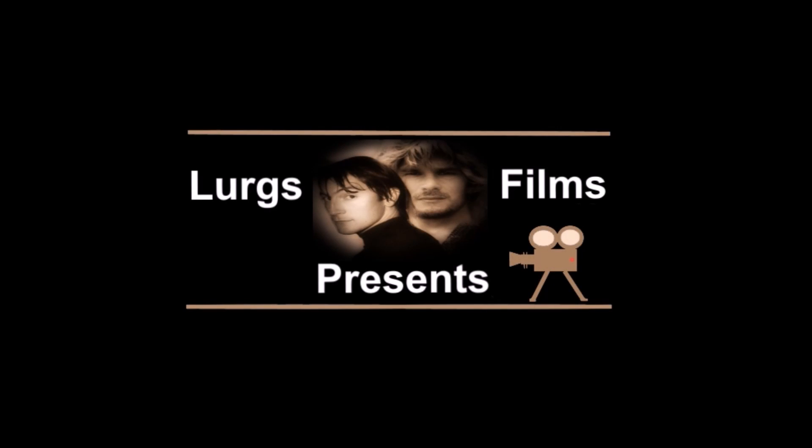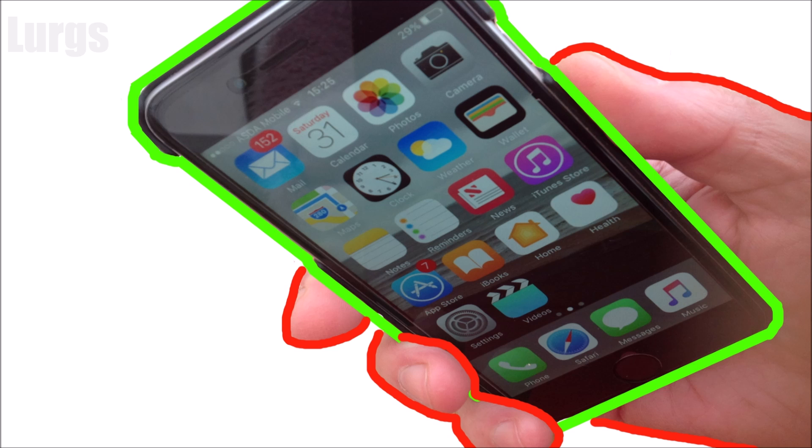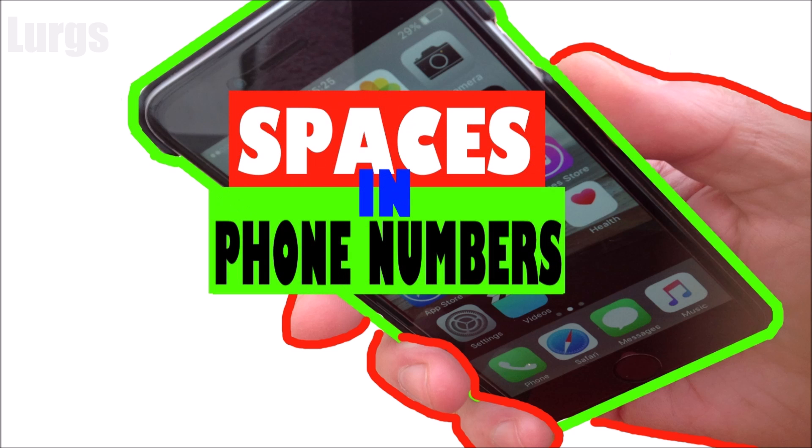Hello guys and girls, it's Lurgs here, welcome to my channel. Today I put a new SIM in my iPhone, went to a different carrier, and all of a sudden I've got spaces in all my telephone numbers — really, really annoying.